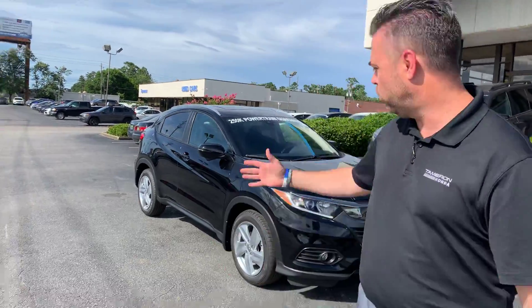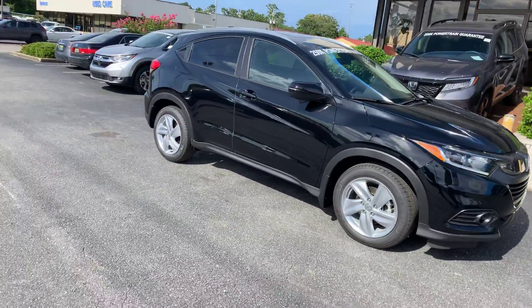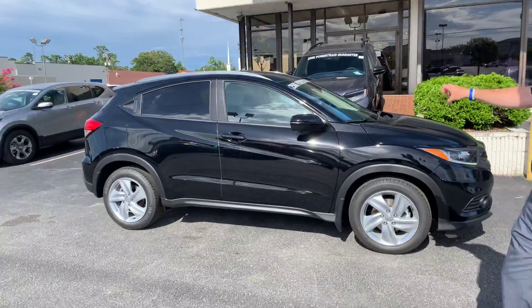Hey Classi, Chris with Tamron Honda. I want to thank you so much for taking my call earlier. I've got that beautiful, beautiful crystal black pearl HRV right here behind me. This is the EX package.